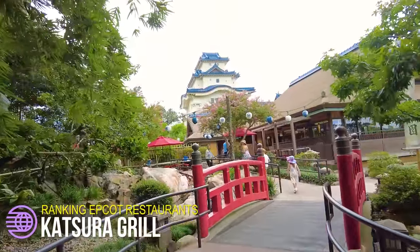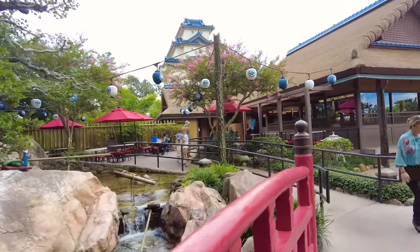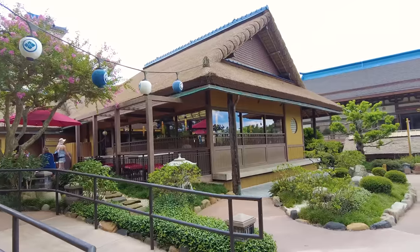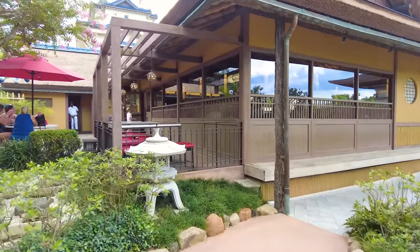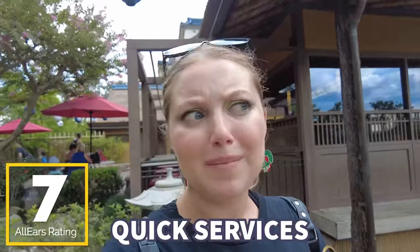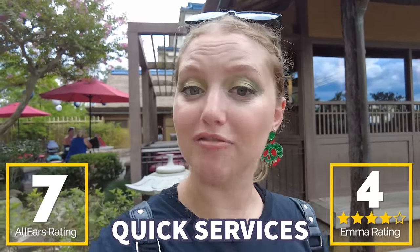Next up on our quick service list is Katsura Grill back in the Japan Pavilion. What I think is probably the prettiest outdoor setting and vibes in Epcot, this quick service is a lot of fun. It has ramen, udon, sushi, miso wings, curry, and teriyaki plates. I actually like this spot quite a bit — it's a little more forgotten since it's in the back, but between festivals, this is a quick service you'll find me at. You guys gave it a 7 out of 10 on AllEars, but for my biased rating, I'm giving it four pieces of sushi out of five.